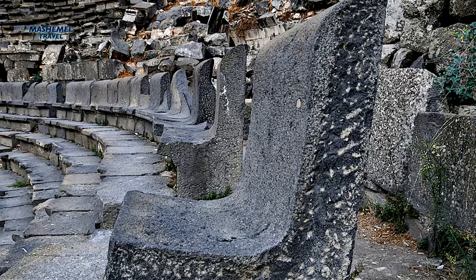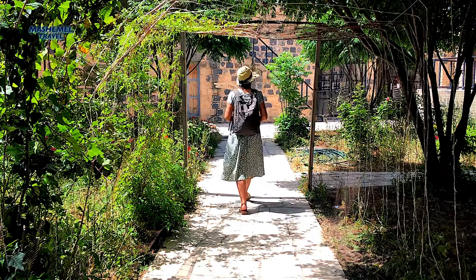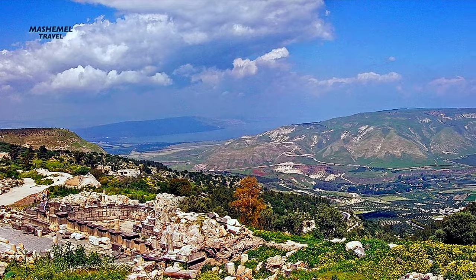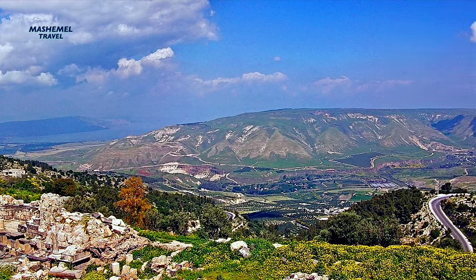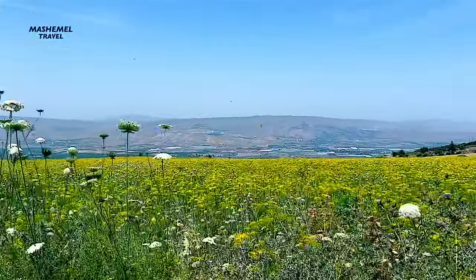The site of Umkais sits at a crossroads between three countries — on a bluff overlooking the Sea of Galilee in Israel, the Jordan Valley, and the Hauran plateau of Syria. From the edge of the village you can see the Syrian Golan Heights, Lake Tiberias, and the northern Palestinian plains.